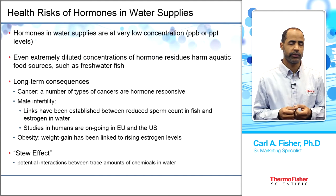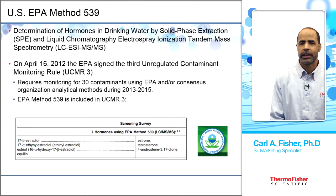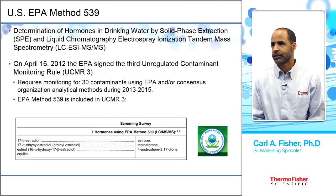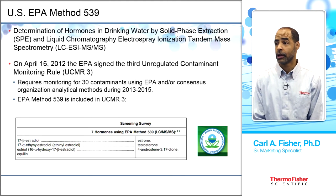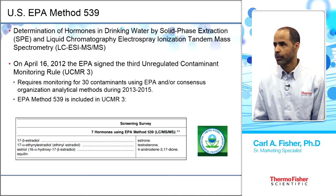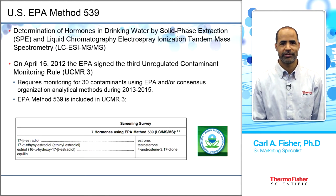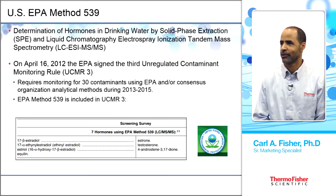In 2010, the US EPA came up with Method 539, which looks at hormones in drinking water using solid phase extraction and liquid chromatography, electrospray ionization, tandem mass spectrometry — a very powerful technique.